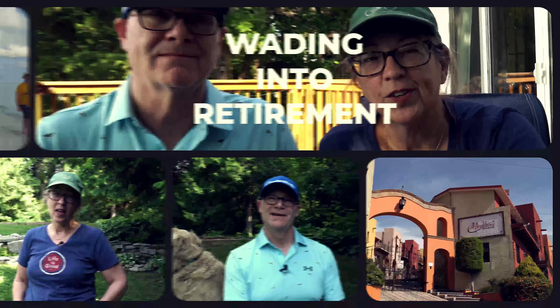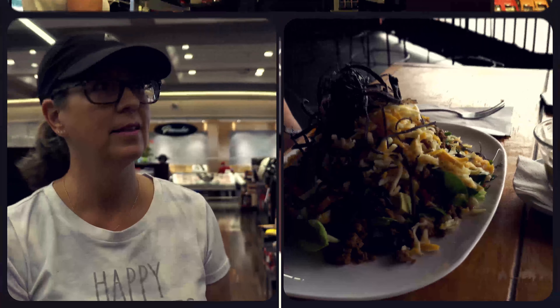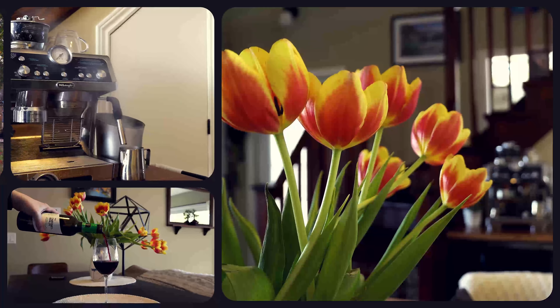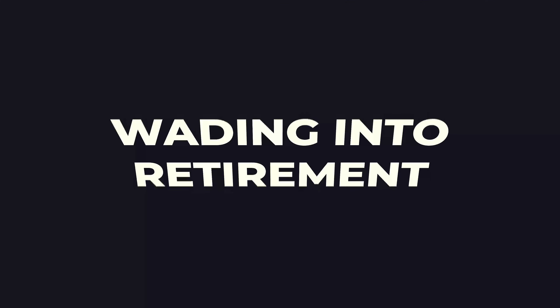Welcome to Wading Into Retirement. In today's episode we look at transportation solutions for long drives. Welcome back everyone, it's Mike here.